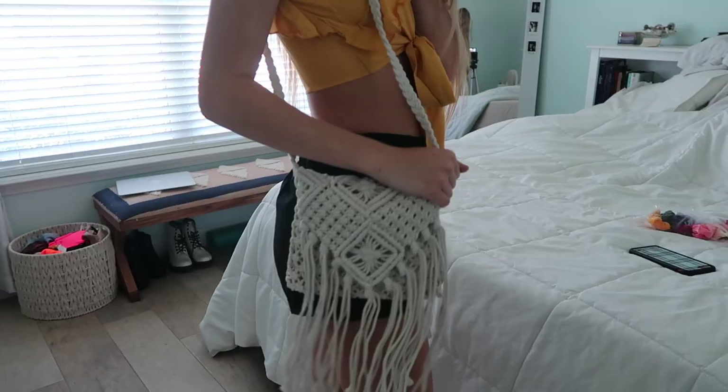The next thing I got is this little over-the-shoulder bag. It's super boho, has little rope dangles, and is crocheted out of rope — it's called a macrame bag. It has a little zipper and is super easy to put your wallet and keys in. It'll go with pretty much any outfit because it's just a neutral tan.